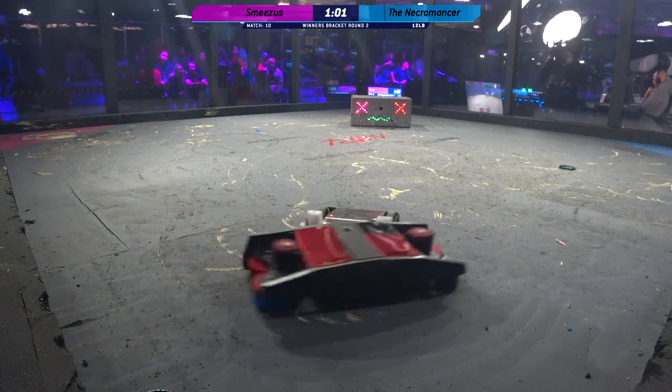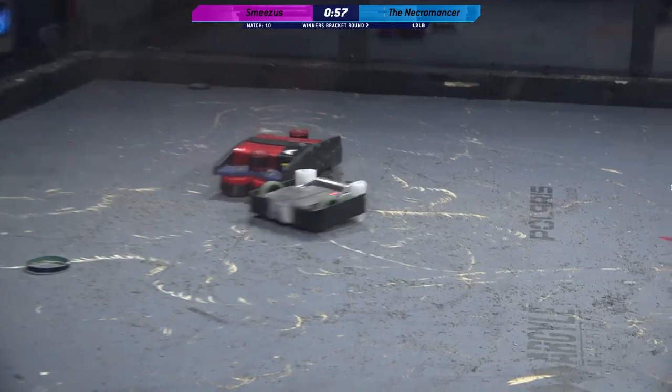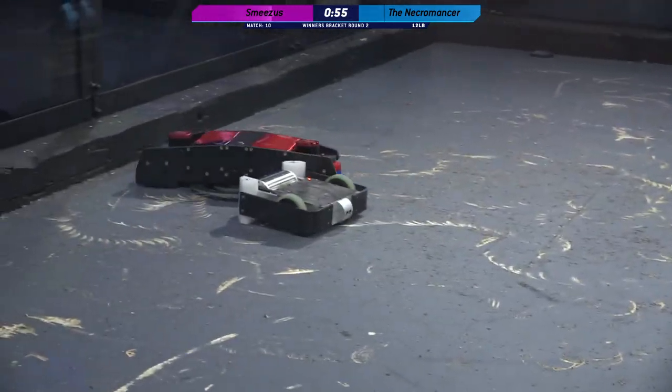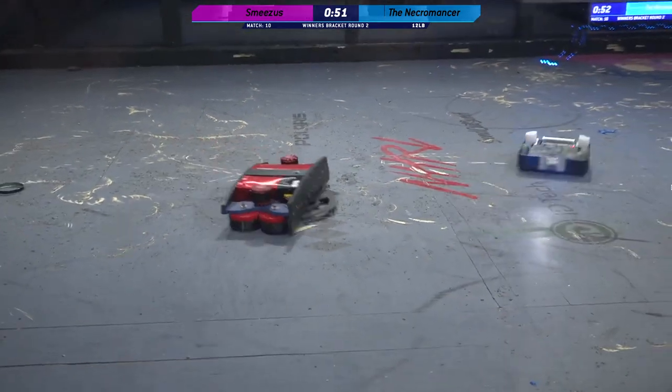I really like this unconventional locomotion from Joe's robots — it's very different. He's actually got a little bit of pushing power with it too, look at that. I'm surprised. If only we could see that weapon on Joe's robots.